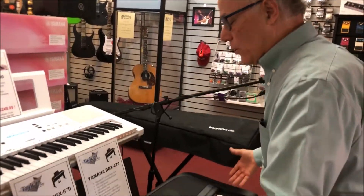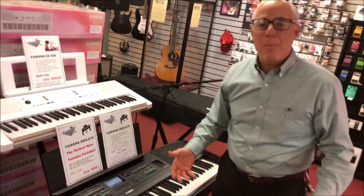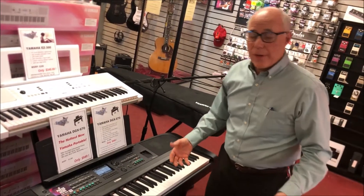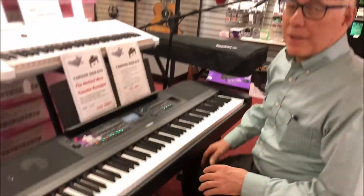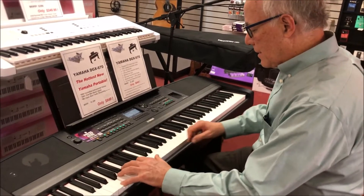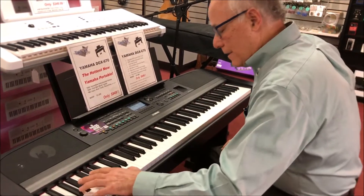Now let's take a look at the bigger keyboard. This is more than a keyboard — it's a digital piano because it has 88 weighted keys that feel and sound like the real thing. This keyboard is my favorite. It's the best I've ever seen under a thousand dollars. What a sound, and it feels great.